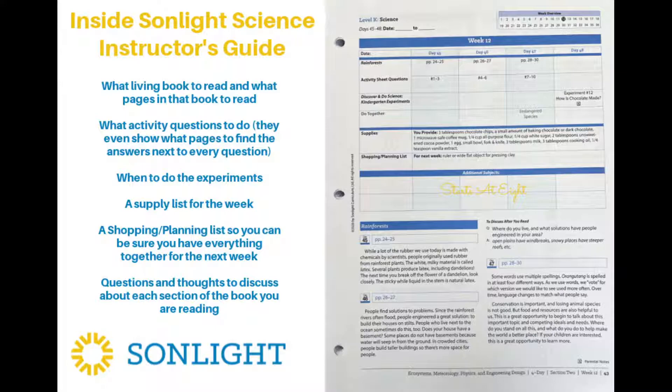They also tell you when to do the experiments and give you a supply list. The really cool thing is that each week you not only have a list of the supplies you need for that week, but they also have you looking ahead — saying, hey, this is what you're going to need for next week, plan ahead. And I think that's really, really cool. It makes it so much easier in a busy household to know ahead of time what you need, so you have all week to get it rather than finding out you need it today.